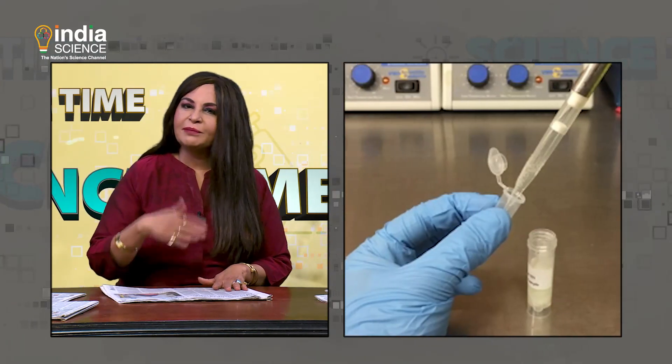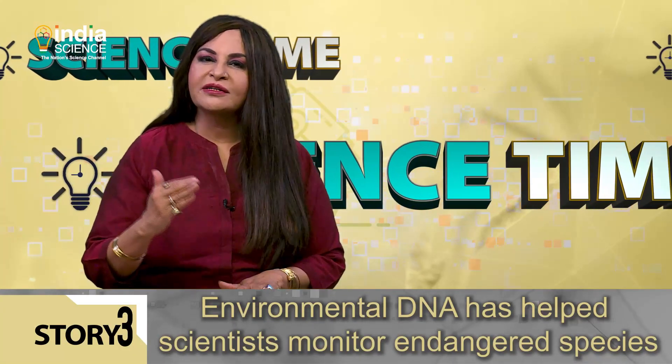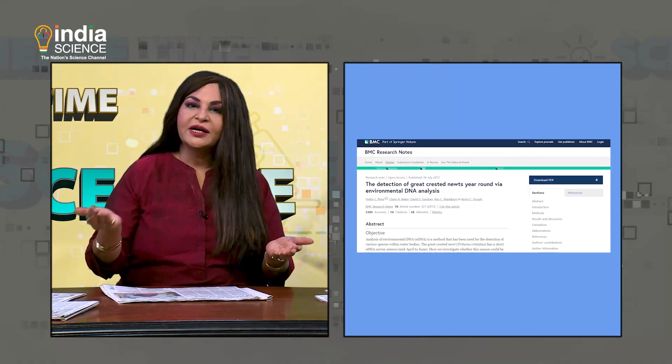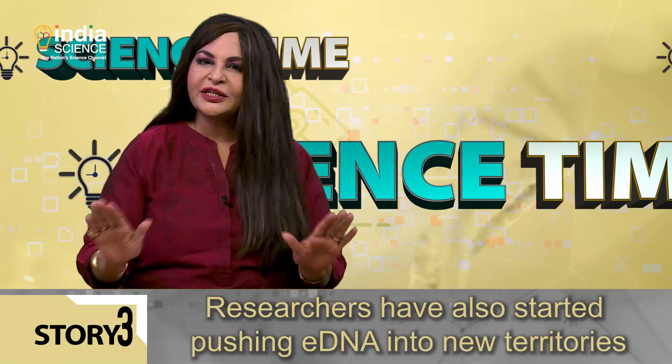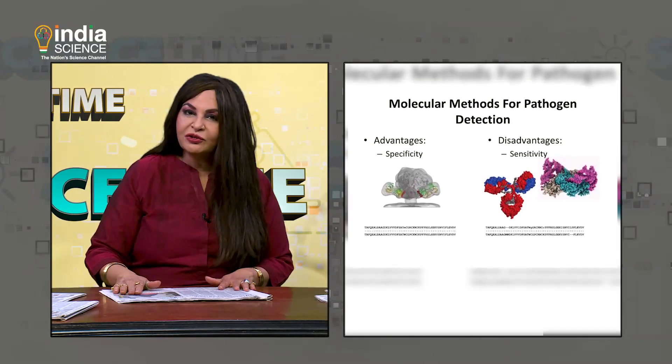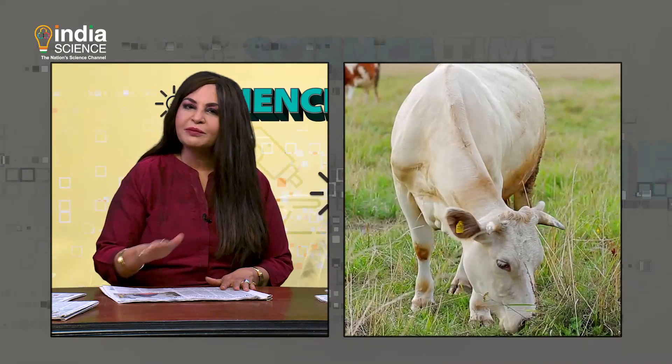This discovery could help researchers gain more insights into the transmission of airborne diseases like COVID-19. In the last few years, environmental eDNA has helped scientists monitor endangered species, such as the highly protected great-crested newt, and species such as the white shark that are difficult to track using conventional methods. As the tool has been further refined, researchers have also started pushing eDNA into new territories, including detecting pathogens in the aquaculture industry and even monitoring terrestrial organisms, including mammals.